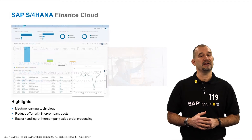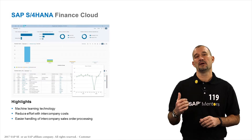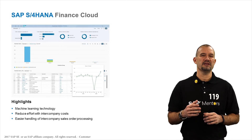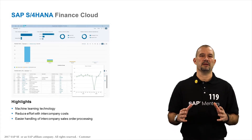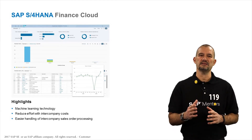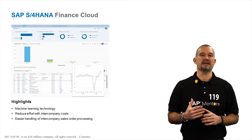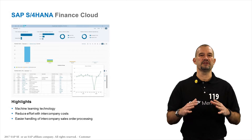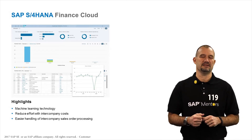Let me start with SAP S4HANA Finance Cloud. Finance is again a major topic for this release, and finance is ready for the public cloud. With this release, customers are now able to take advantage of machine learning innovations which help them to reduce manual efforts and enhance their daily business.